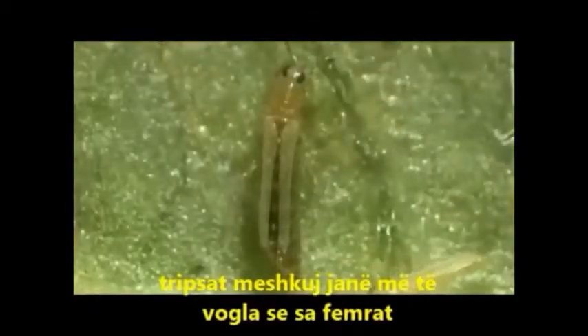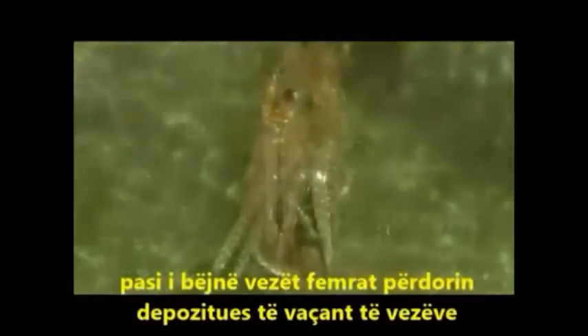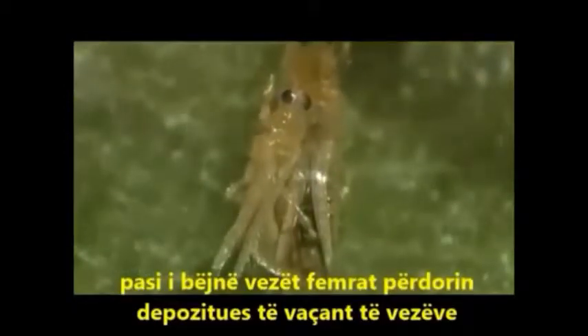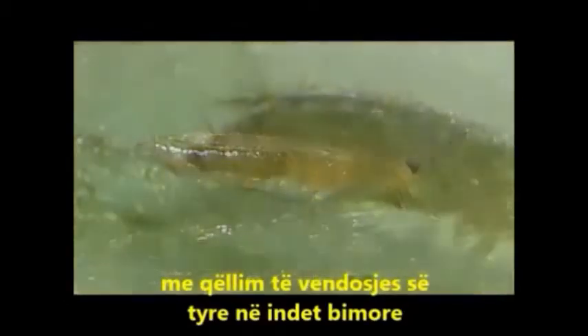Male western flower thrips are smaller than females. After mating, the females use a special ovipositor in order to insert their eggs into the plant tissue.